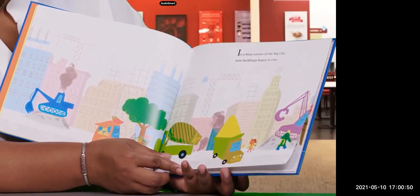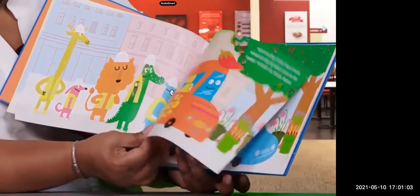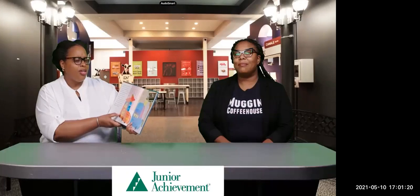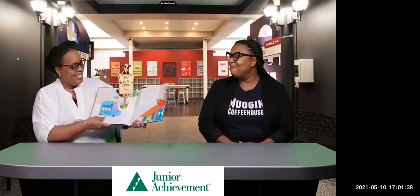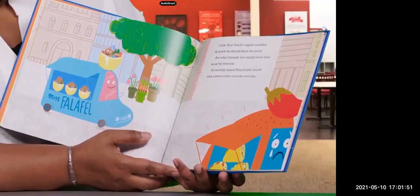In a busy corner of the big city, new buildings began to rise. And each day, Little Taco Truck loved serving up tasty tacos to the hungry workers on Union Street. But one day, when Little Taco Truck arrived, he was surprised to see another truck parked in his spot. He tried to sound out the words on the side of the truck: Falafel, she said, smiling. Are you lost, he asked. Oh no, Miss Falafel said — I'm here to serve delicious falafel sandwiches. The smell of her fresh-baked pita bread and crunchy chickpea fritters floated through the air. Have you ever had falafel? I have — it's one of my favorites. Little Taco Truck's engine rumbled. He knew he should share his secret, but what if people love falafel more than tacos?